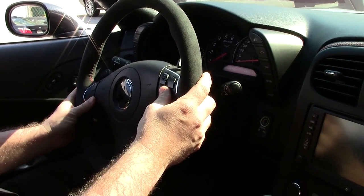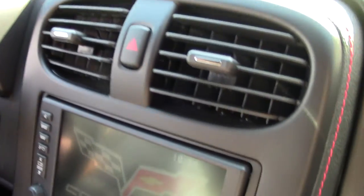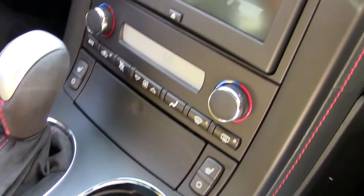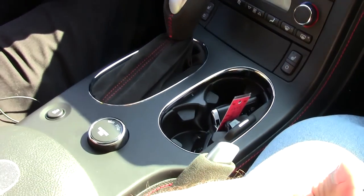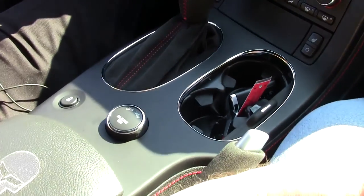It does have all of the controls and Bluetooth right here, navigation, heated seats, dual zone climate, memory seats, heads up display, OnStar, and our garage door opener. It is tilt and telescoping, and yes it is an automatic with the F55 ride control.